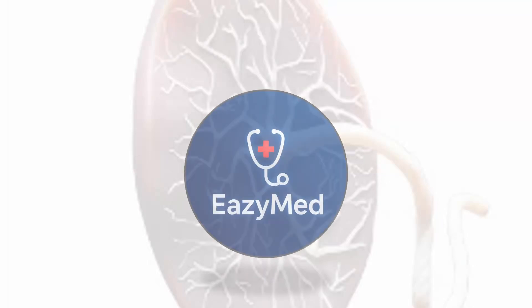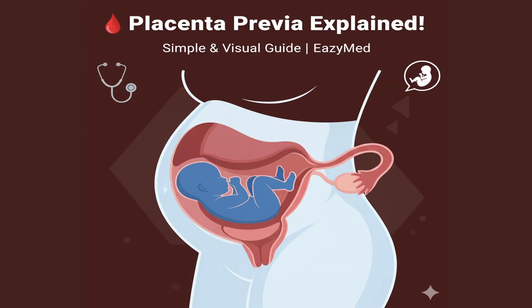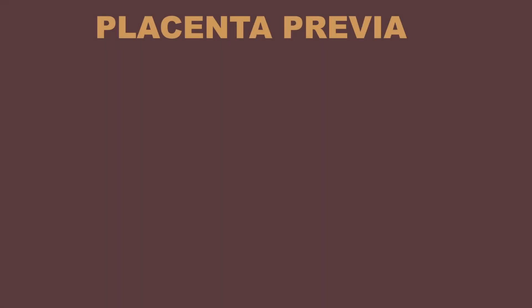Hello, everyone. Welcome back to EasyMed, your easy way to understand medical concepts. In today's detailed session, we'll be diving into an important topic, placenta previa, in a clear and simplified way. So stay tuned till the end, and let's make this topic super easy together.